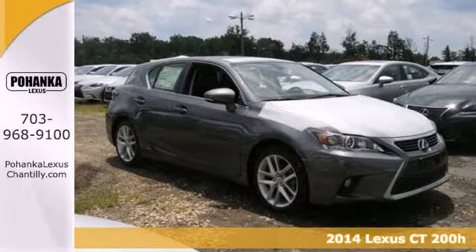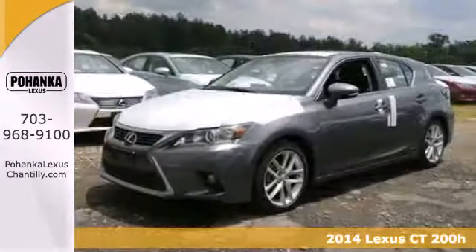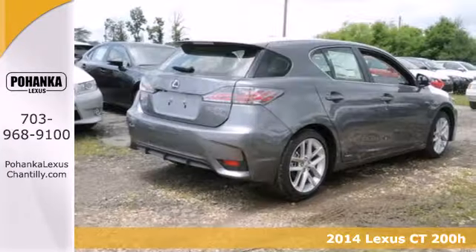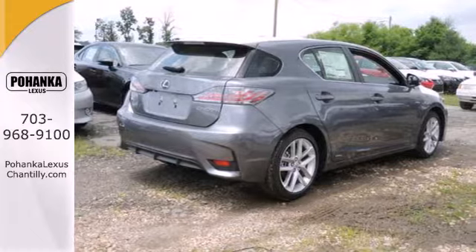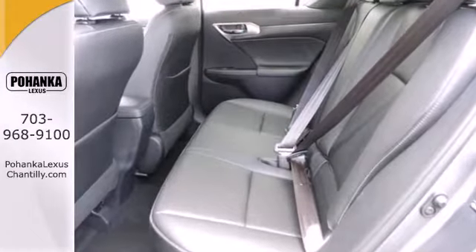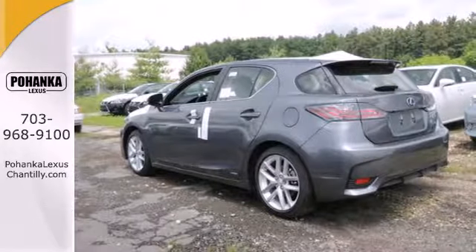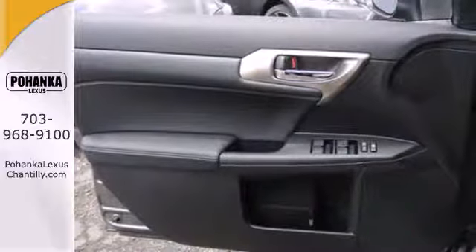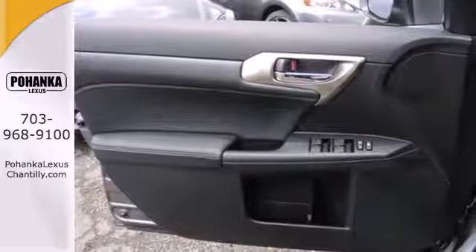Here's a 2014 Lexus CT200H. If you're looking for a stylish and sporty yet practical car, this is the one for you. It offers an excellent combined 42 miles per gallon. Add to that heated mirrors, a power moonroof, energy regenerative brakes, and the Safety Connect telematic system, and you have a driving experience that will have you craving time on the open road.